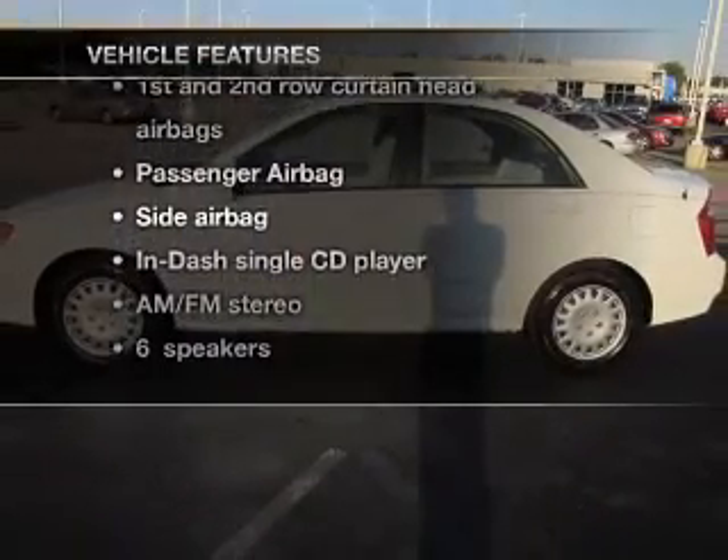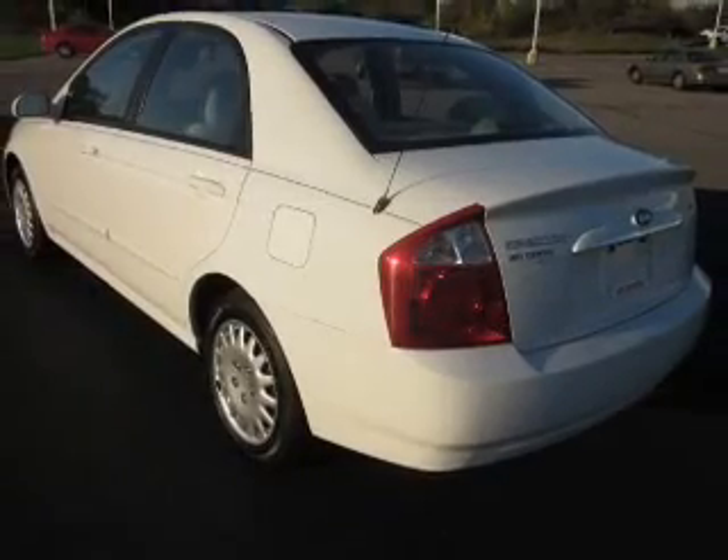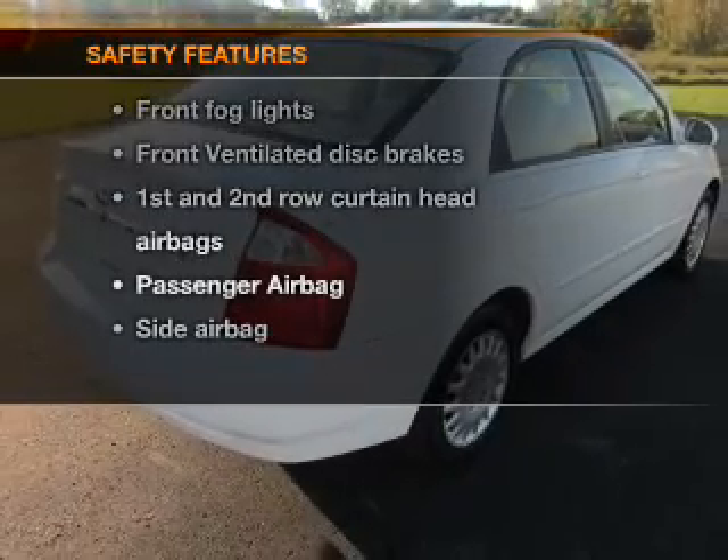Air conditioning, power windows, power steering, an alarm system, an AM/FM stereo with a CD player, and an adjustable tilt steering wheel. If safety is a high priority, rest assured knowing these top safety components are included.